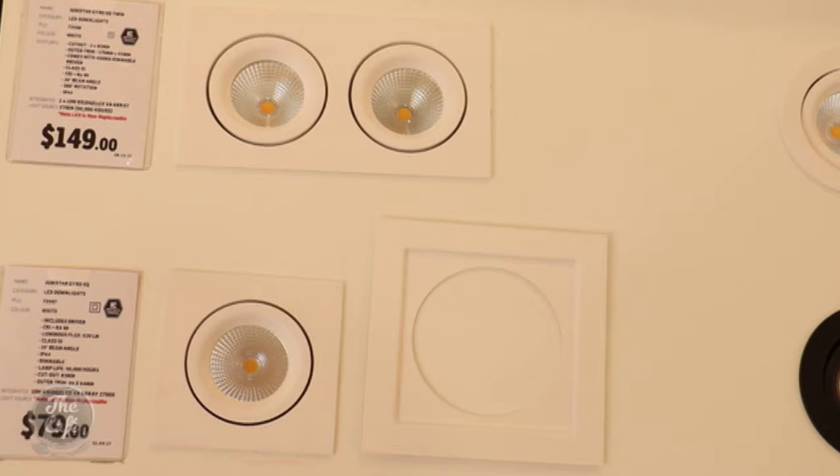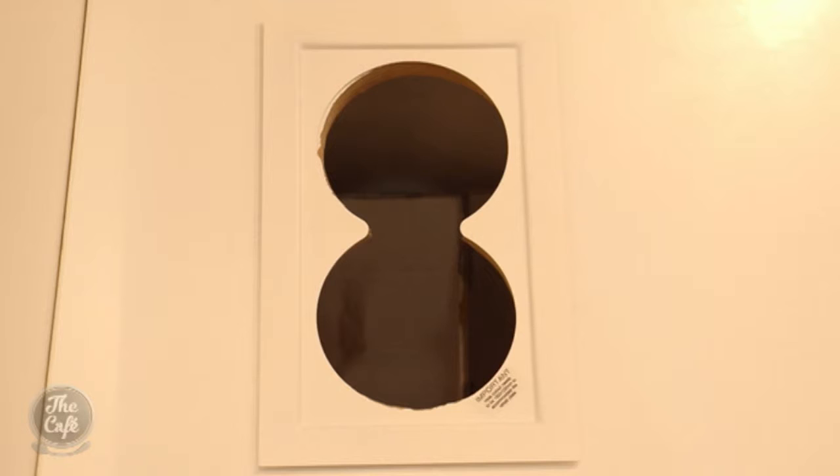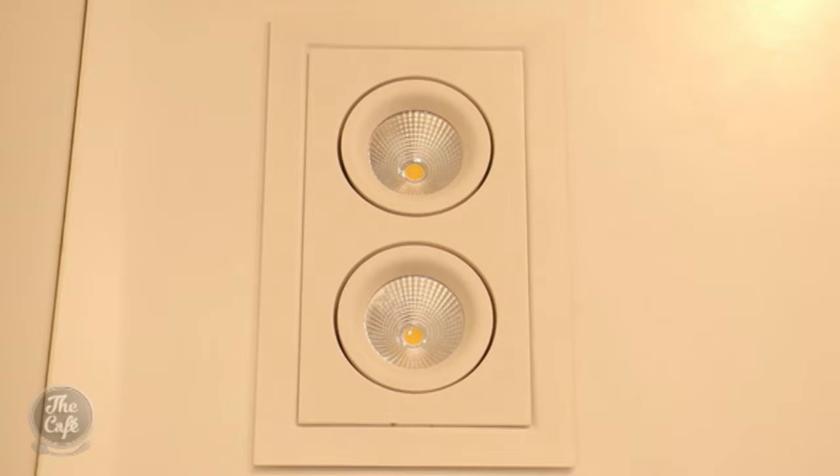Sometimes if you had a hole that was slightly larger than what you were planning to swap it out for, they make a converter plate — and Lighting Plus are the only people that do it. A converter plate pops in and allows you to use the new Gyro lights while covering that slightly larger space. There's a picture of the converter right there. It allows you to cover off a slightly larger hole without having to repaint or reskirt. They've thought of everything.